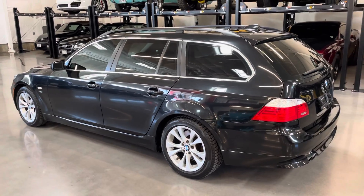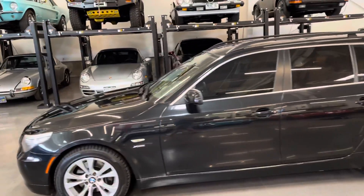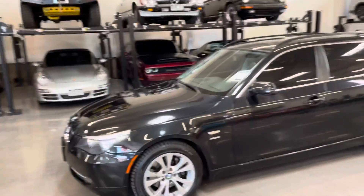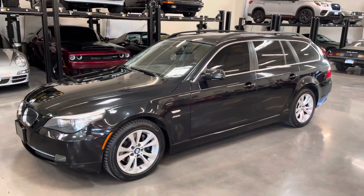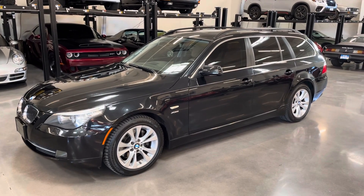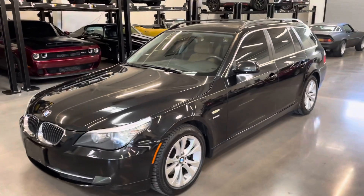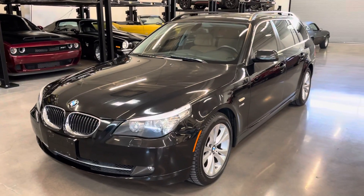Again, you're looking at a 2010 BMW 535i xDrive wagon with roughly 61,500 miles — probably less than that. It's a beautiful example of the last year they made these wagons.